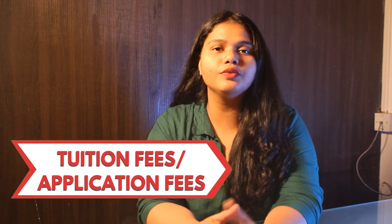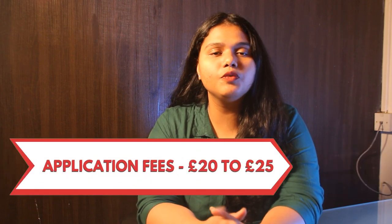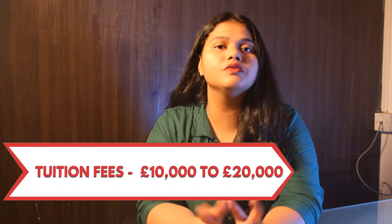The application fee ranges from £20 to £25 and the tuition fee ranges from £10,000 to £20,000 per year.